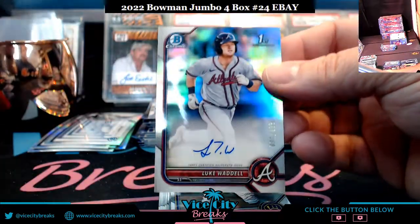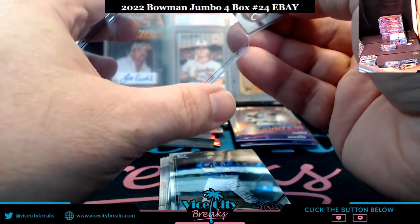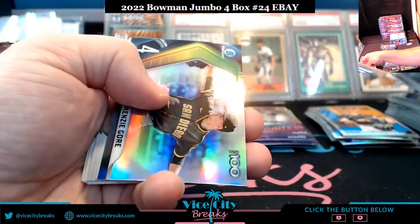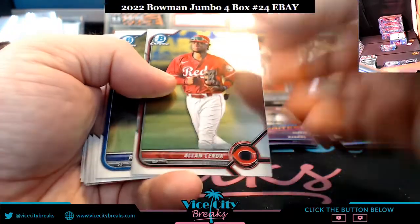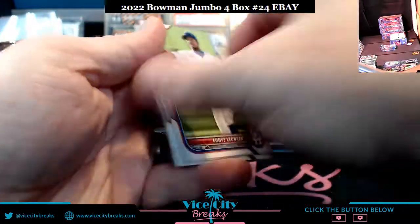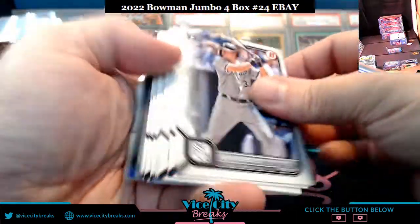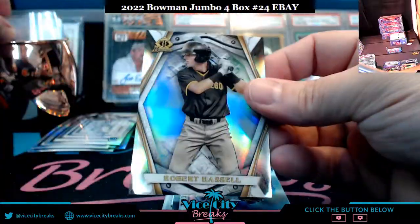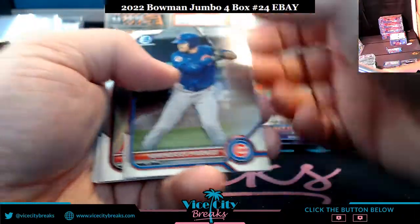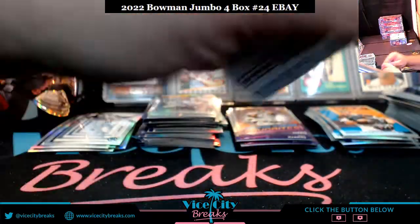Waddell jumping out at an unexpected spot — refractor autograph for the Braves. I was not expecting to see him in the top pack. Just a weird collation of cards in general. A Hassle in Invicta Padres.